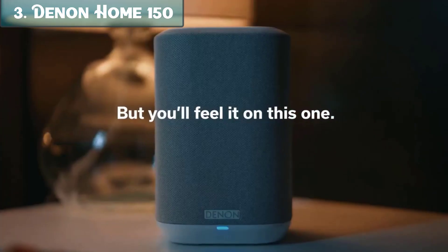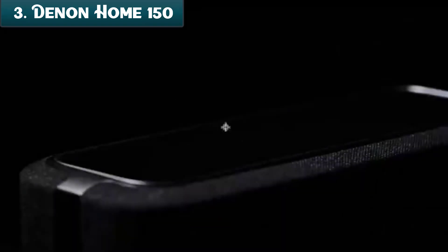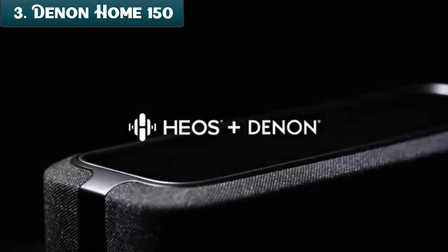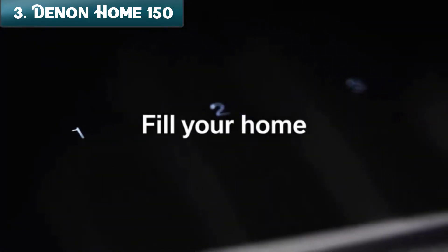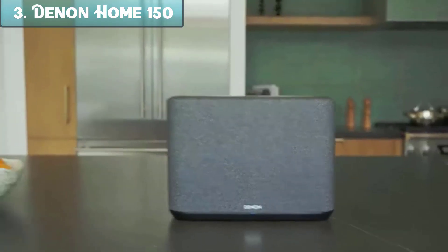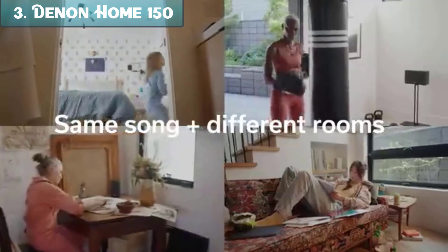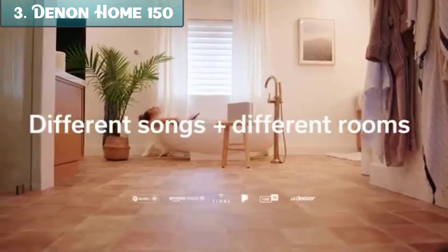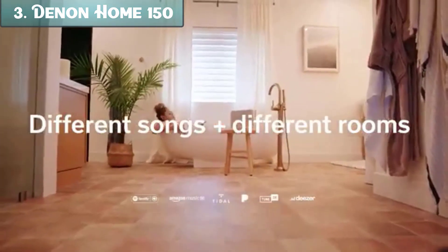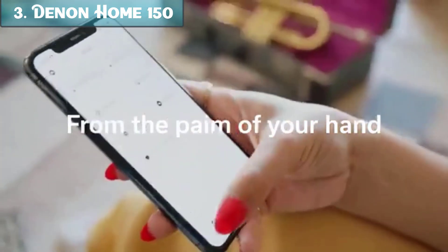Here are some of the key features of the Denon Home 150. Heos built-in: this allows you to play music from your favorite streaming services or from your local library on multiple Denon Home speakers throughout your home. Alexa built-in: you can use your voice to control the speaker, such as playing music, adjusting the volume, or getting the weather forecast. AirPlay 2: this allows you to stream music from your Apple devices to the speaker. Bluetooth: you can also connect the speaker to your Bluetooth-enabled devices. The Denon Home 150 is small and portable, so you can take it with you wherever you go.